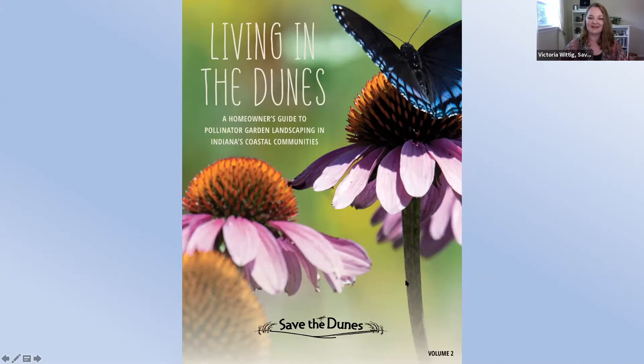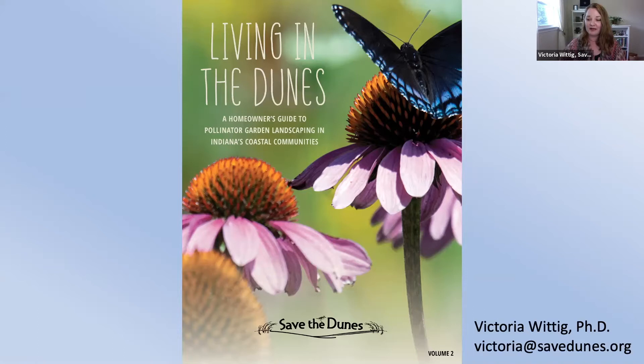If you would like more information, feel free to reach out to me — Victoria at savedunes.org. Both myself and Katie are putting together outreach programs for the remainder of this year and beyond to bring the guide to life for your garden club or community. We really want the guide to be something user-friendly and celebrated across the region.